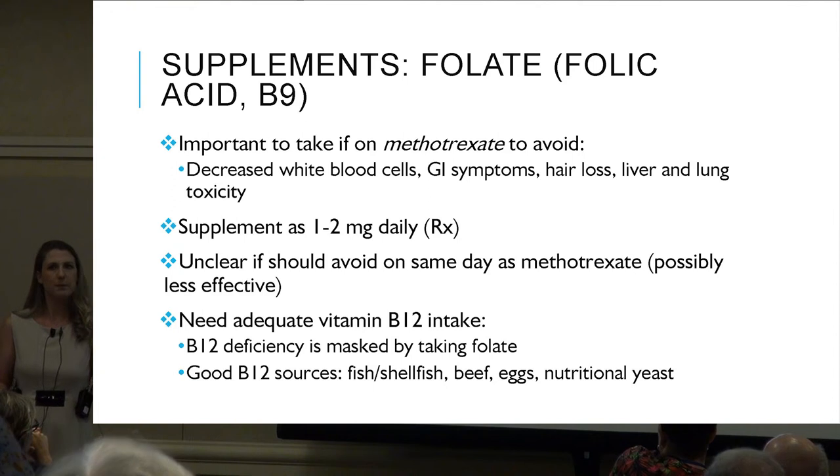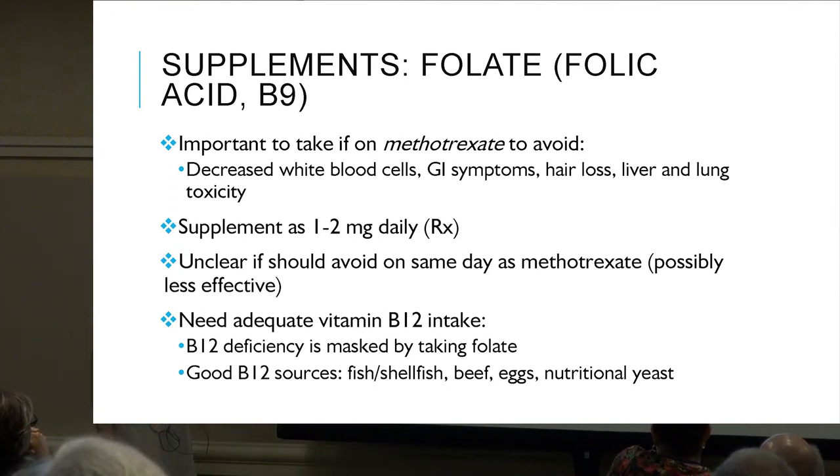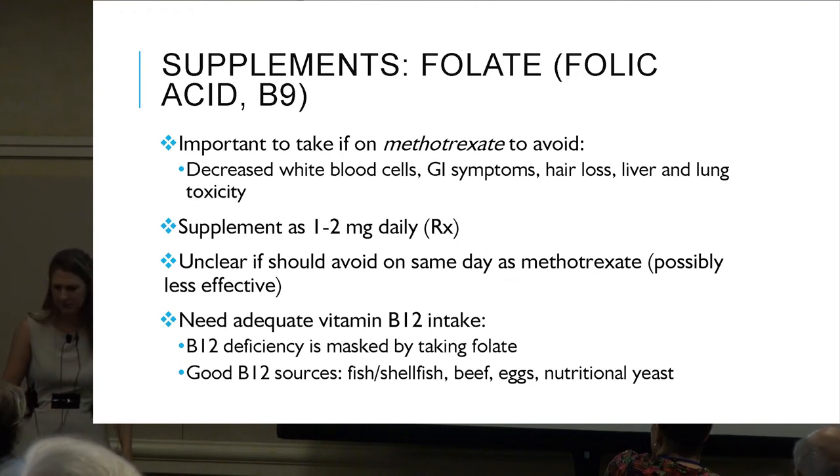To clarify: if we're taking folate supplementation, we could have a B12 deficiency and the folate can kind of mask that — the test may not show the deficiency. So we need to make sure we're also getting adequate B12.